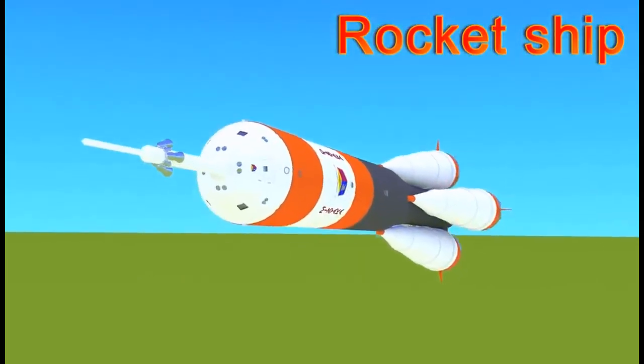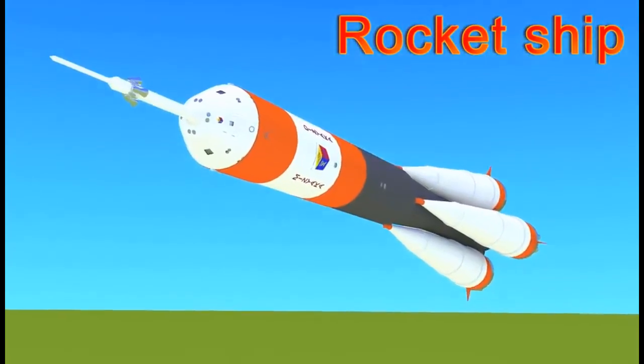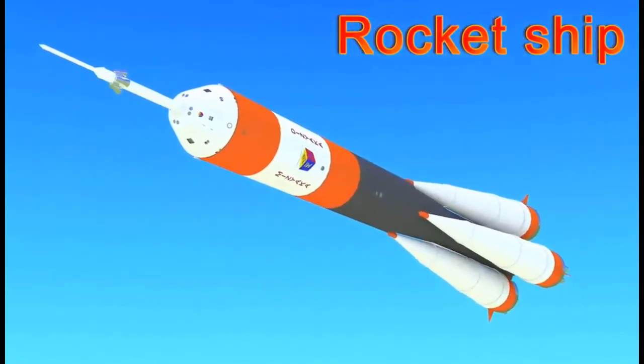What do you think of our rocket ship? Cool! It looks simply awesome! Now, let's go into space!